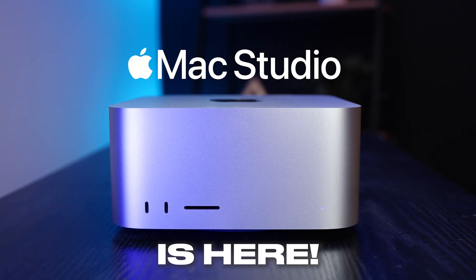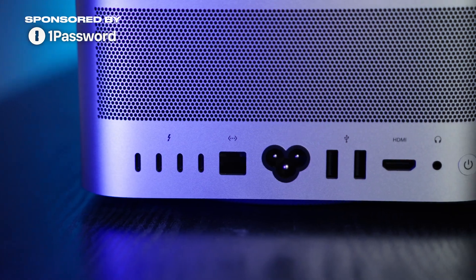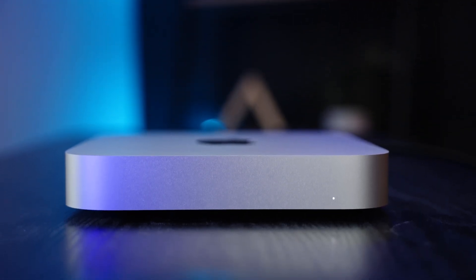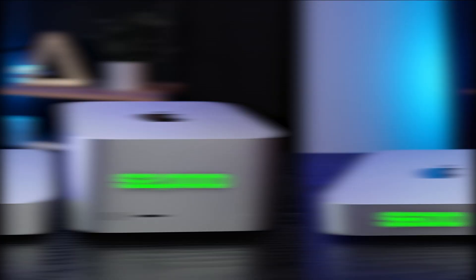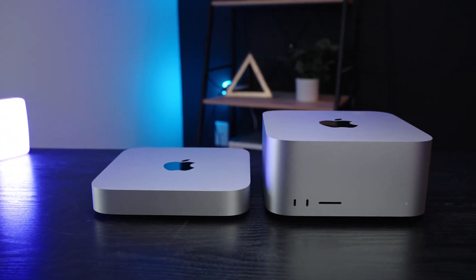The M2 Mac Studio is here. This powerhouse of a computer builds on everything the original Mac Studio offered. But when the M2 Mac Mini starts at $600, is it really worth the extra $1,400 for the Mac Studio? I'm comparing the base models of the Mac Mini and the Mac Studio to get a sense of how the performance differs between these two popular choices.